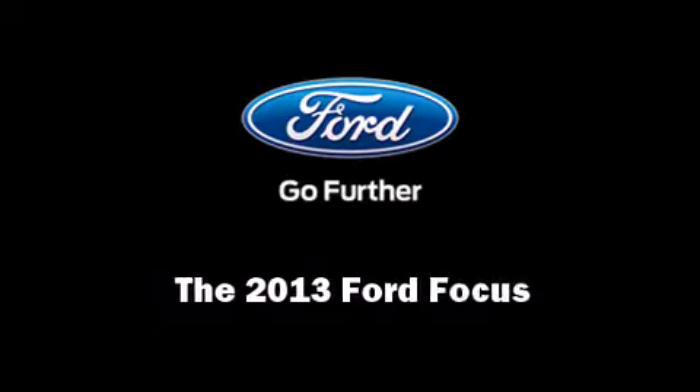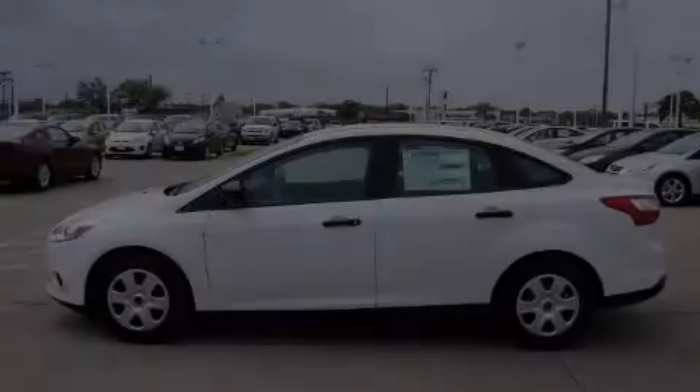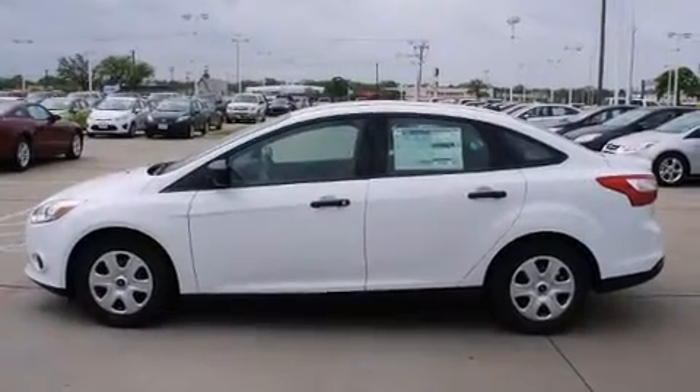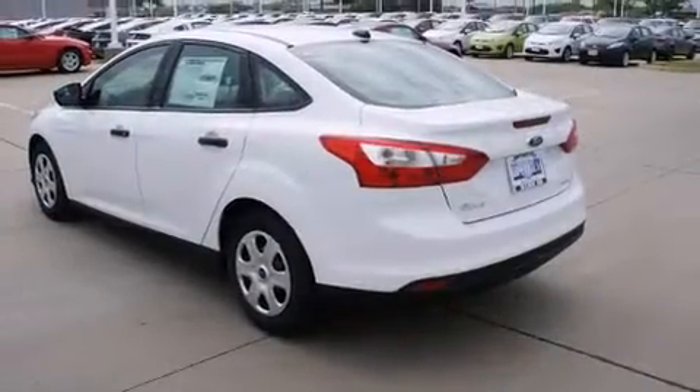Discerning drivers will appreciate the 2013 Ford Focus. This four-door, five-passenger sedan offers the features and options for which you've been searching.